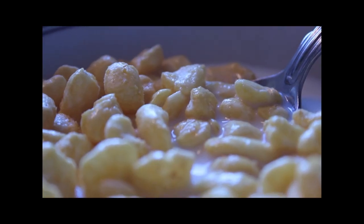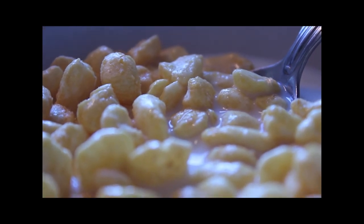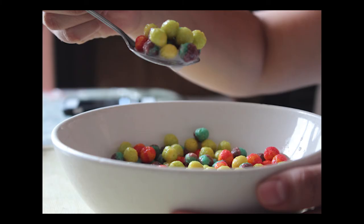Step 4: The final step in the process is to enjoy. Congratulations. You've done it. You've served yourself a bowl of cereal.